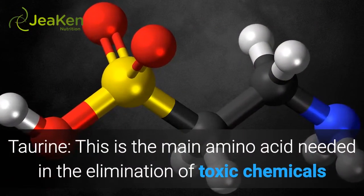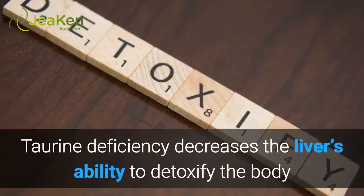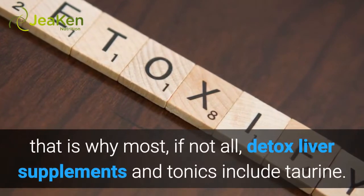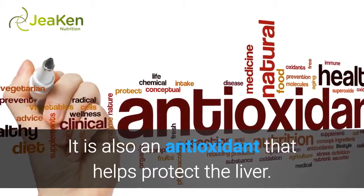Taurine — this is the main amino acid needed in the elimination of toxic chemicals and substances produced during metabolism. Taurine deficiency decreases the liver's ability to detoxify the body, which is why most, if not all, detox liver supplements and tonics include taurine. It is also an antioxidant that helps protect the liver.